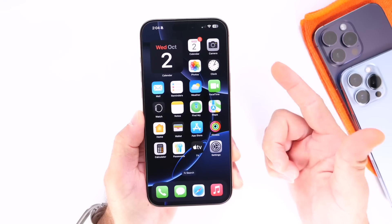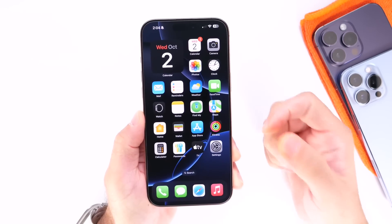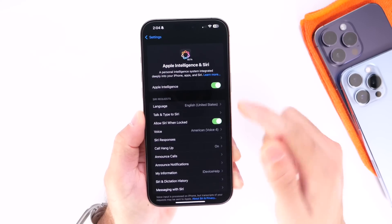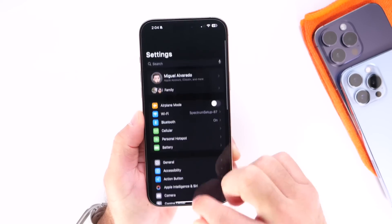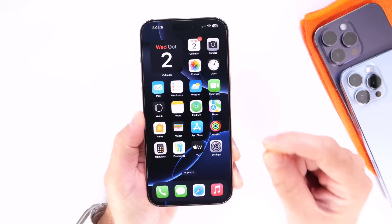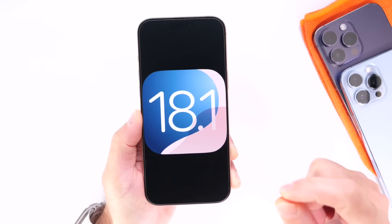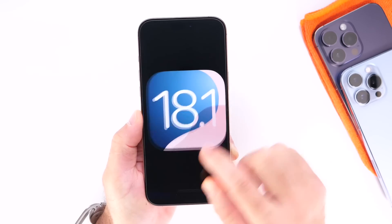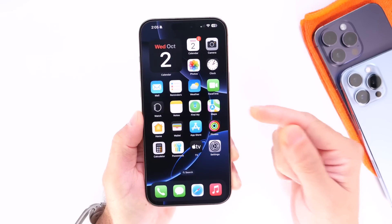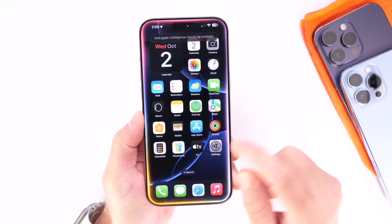We also have writing tools and new editing tools inside of the Photos application. I'll have an entire separate video on Apple Intelligence once it is available. Apple Intelligence aims to bring the first Apple intelligent features to iPhone with the next major update, 18.1, and I know most users are excited for this one. If you bought an iPhone 16 or 16 Pro, this was the main selling point, and Apple Intelligence should be available soon with 18.1.